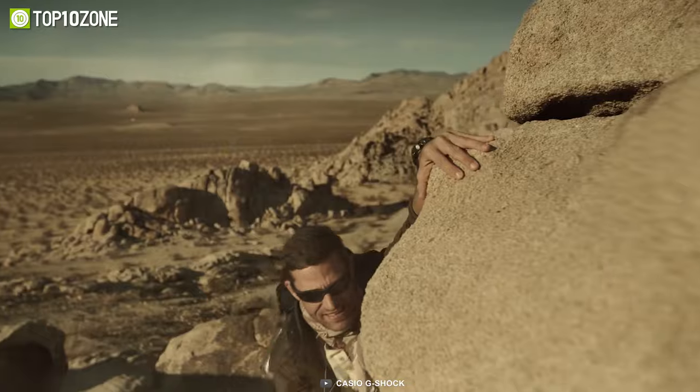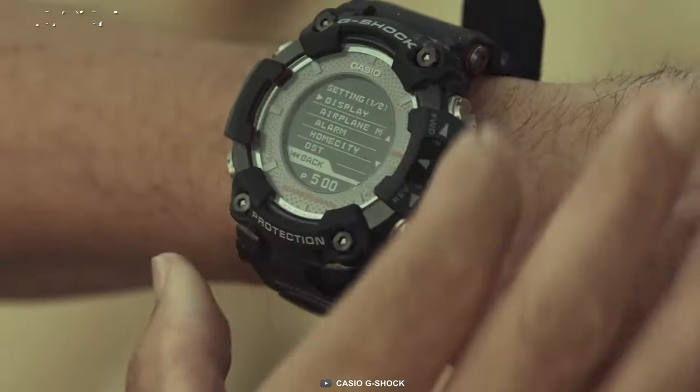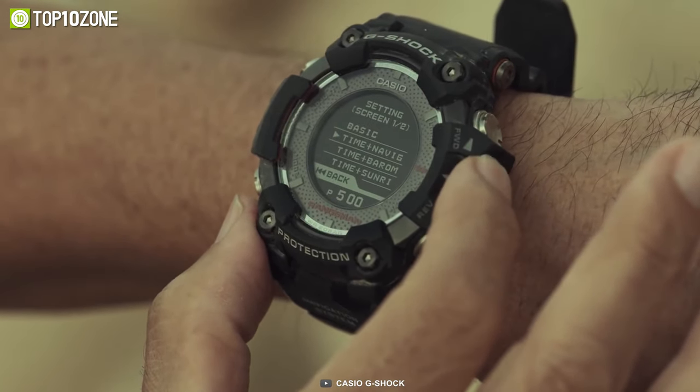This timepiece is the master of durability that stands firmly in any adverse condition without compromising performance. Overall, the G-Shock Rangeman GPR-B1000 is the world's toughest watch that not only provides extreme durability but also gives accurate GPS tracking information as per your requirements.